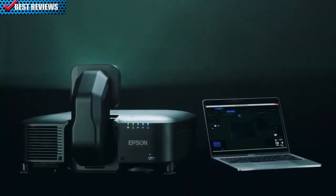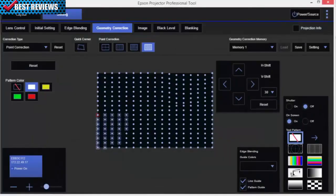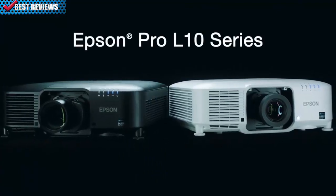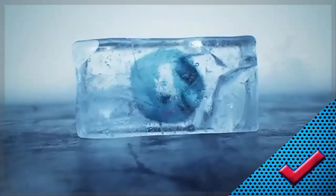Access built-in warping and edge blending capabilities from the projector on screen or via free software to streamline the setup of multiple networked Epson projectors. The Pro L10 series projectors are powerful, compact, and have uncompromising image quality. Epson — exceed.